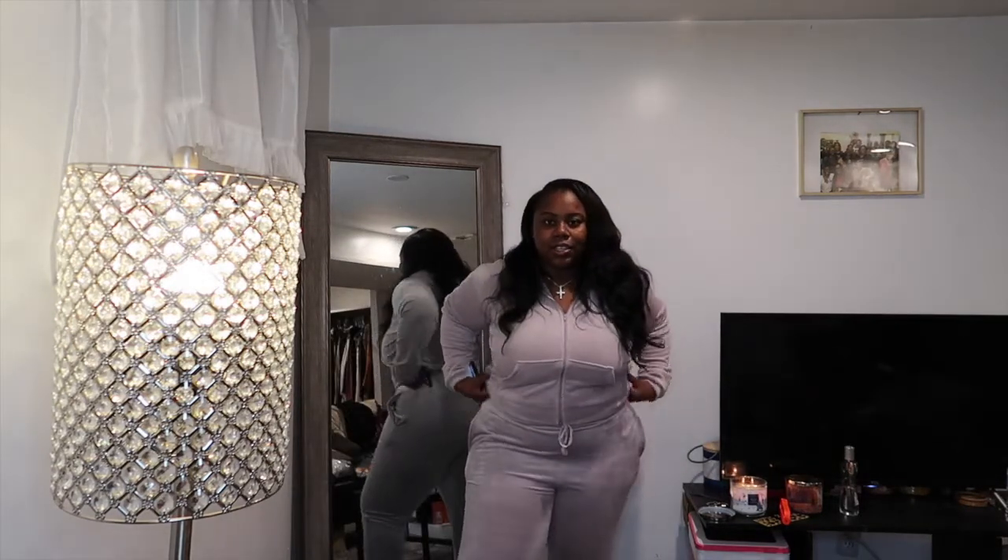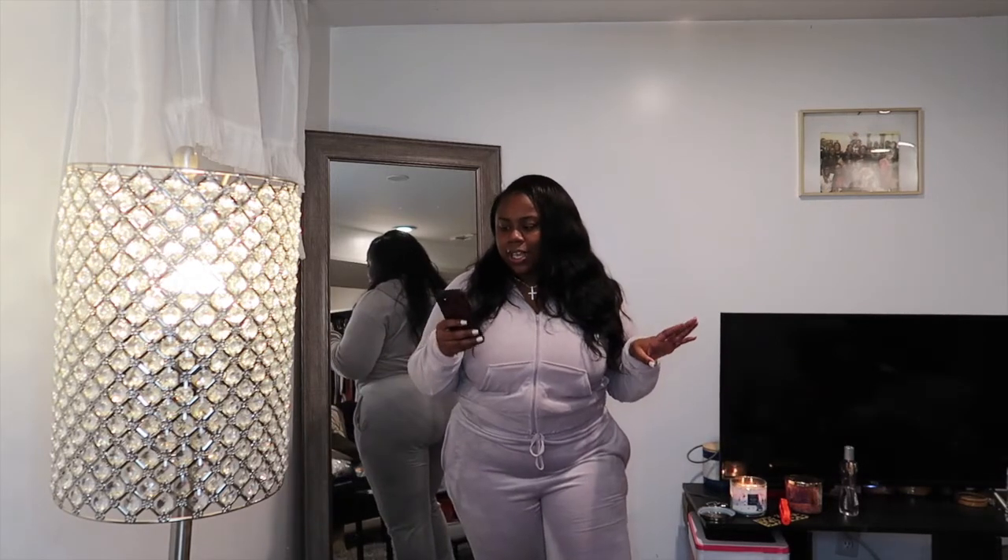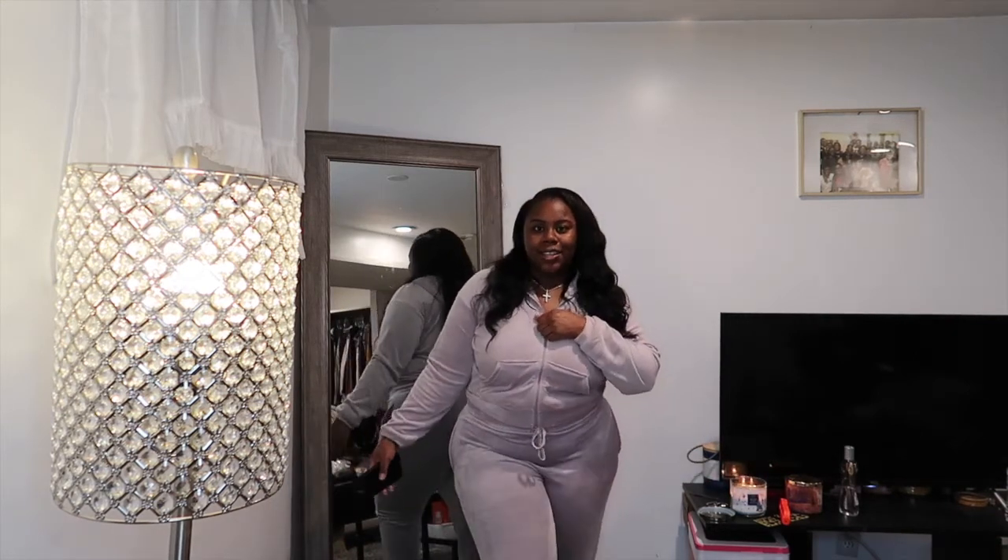The jacket's a little bit cropped — it comes to like the belly button — and the pants are a little high-waisted so it comes all the way up, so you don't have to show too much if you don't want to. They were $17.99 each, so it's pretty cheap, but yeah I think it's just so cute.